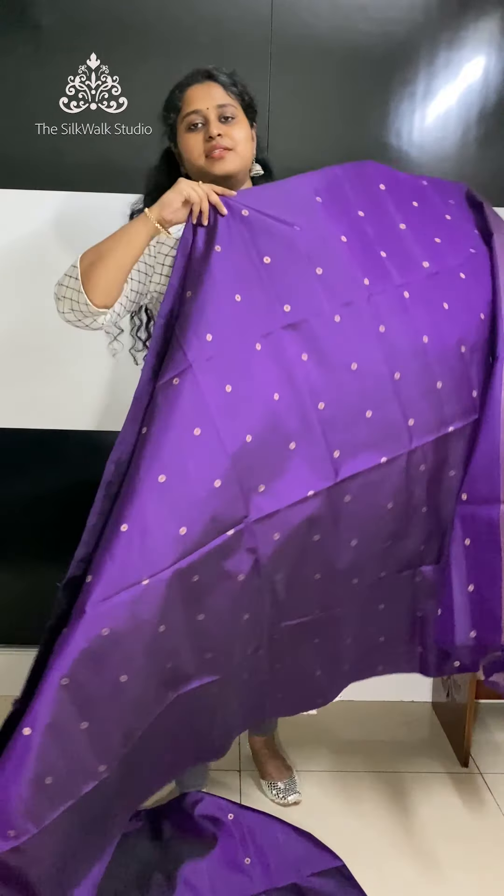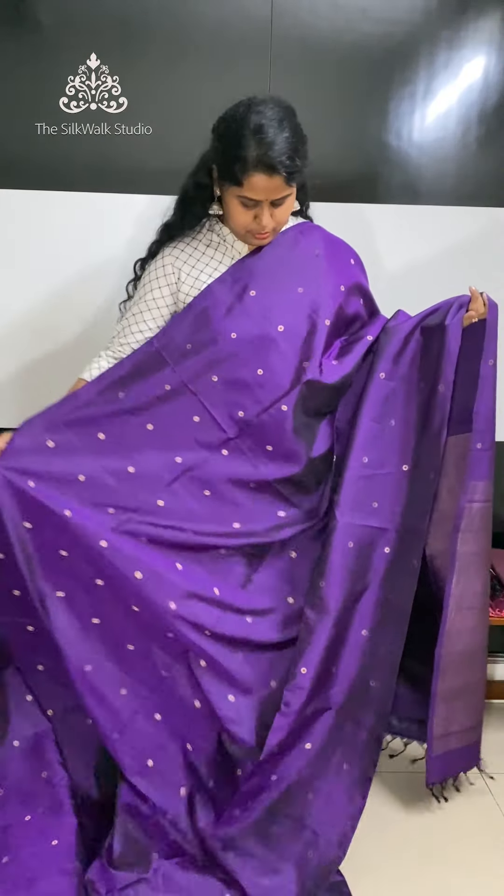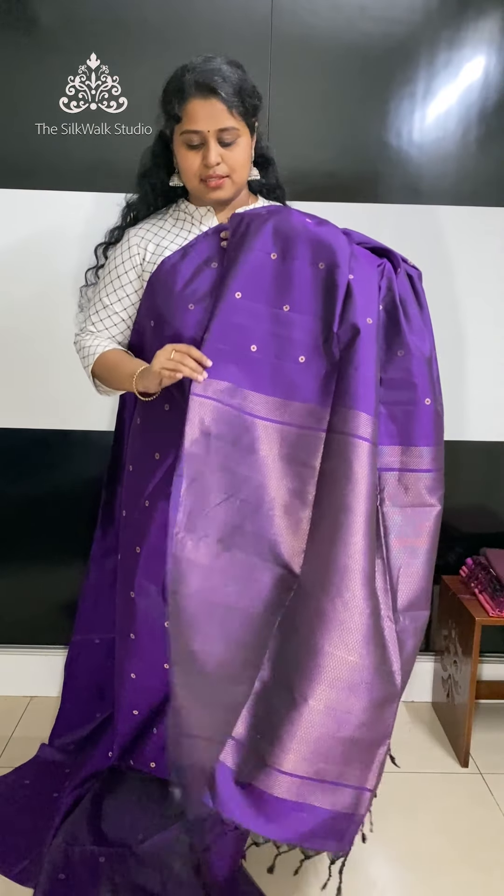The next saree is in a purple shade. It's a beautiful one with antique gold zari bhutas. That's the pallu — it comes with a full work pallu and a full work bracket blouse.